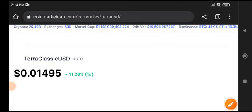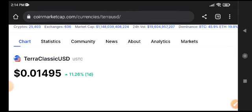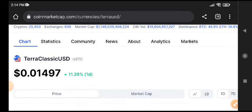Terra Classic USD coin is pumping very well right now. What's the prediction for USDC coin? Let's see before starting this video.